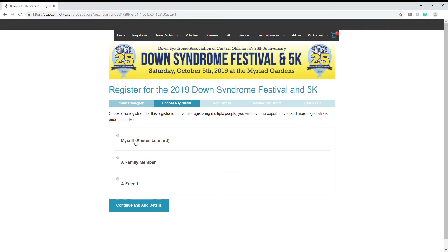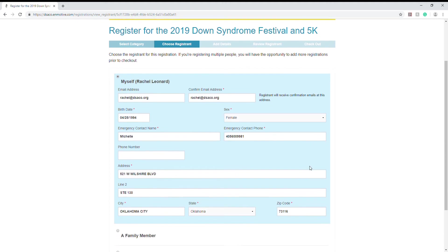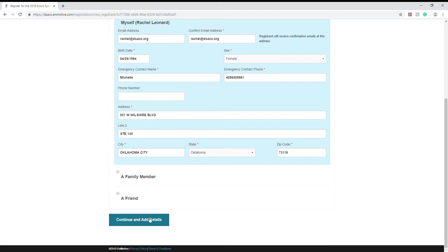Here you can register for yourself, a family member, or a friend. You do have an option later on in the registration process to add on another registrant. I would recommend starting with yourself and then adding others on later. Here you're just going to fill in your personal information, then click continue and add details.